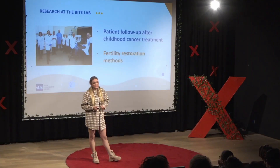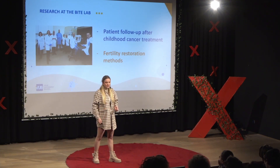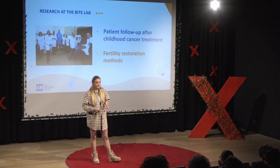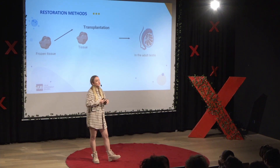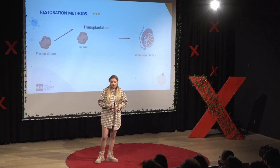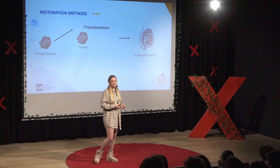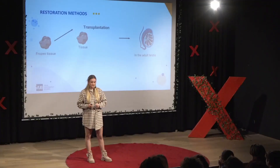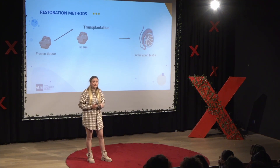Another thing we're currently researching in our lab are fertility restoration methods. There are actually a couple of methods which you can use to restore the fertility of the patient. The easiest method, which is also the closest to implementation in the clinic, is testicular tissue transplantation. In a nutshell, what we do is take the immature frozen tissue, thaw it, and transplant it back into the adult testis. This has already been successful in monkeys, and hopefully we can implement it in the clinic real soon.